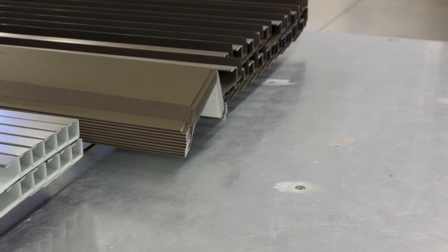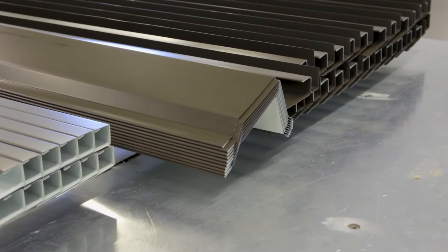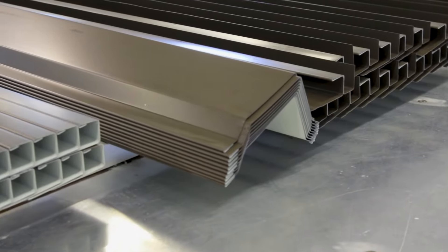For the Wagler panel and also for the board and batten we use 28 gauge, and then for the standing seam we use 26 gauge trims.